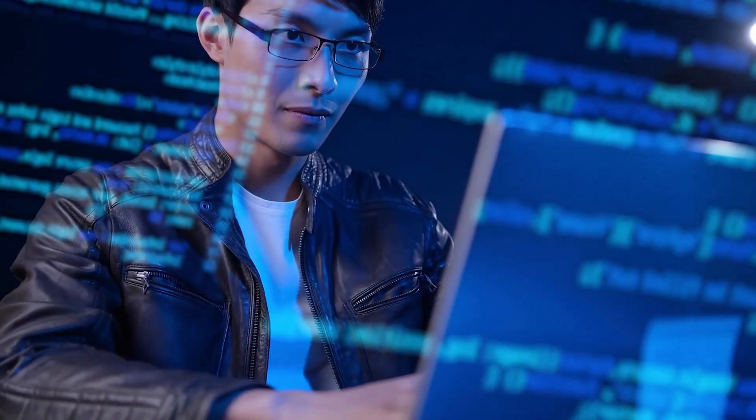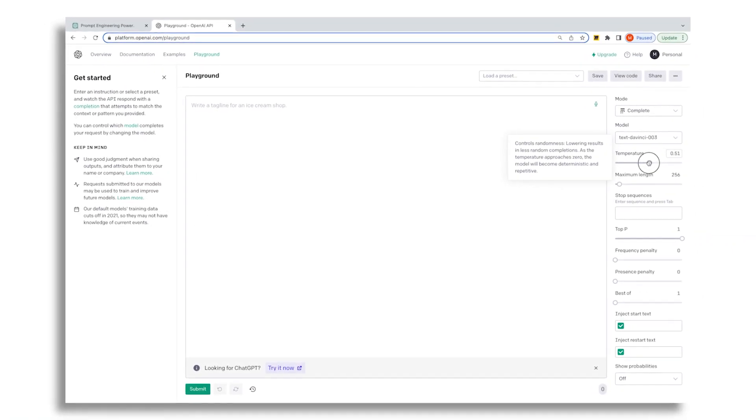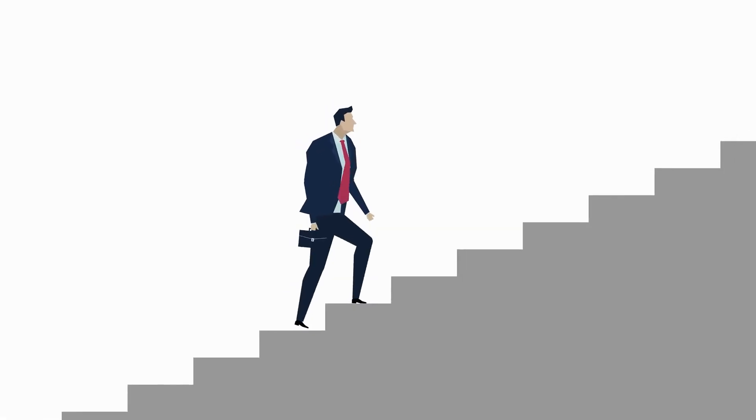We'll then dive into the nitty-gritty of crafting the perfect prompt, sharing insider tips and tricks to help you get the results you want. We'll also be taking you on a tour of the OpenAI Playground, giving you a step-by-step guide on how to use this powerful tool to your advantage. I'll break down the biggest opportunities and use cases in Prompt Engineering, so you'll know exactly how to capitalize on this game-changing technology.